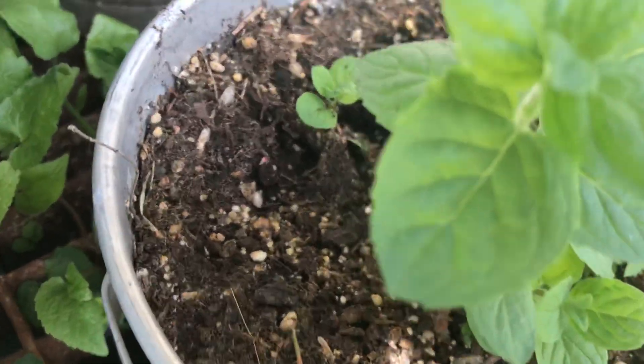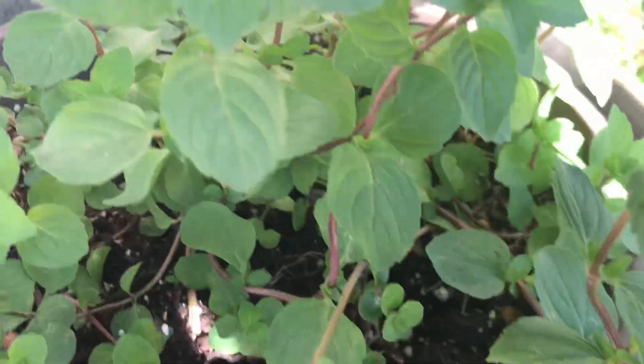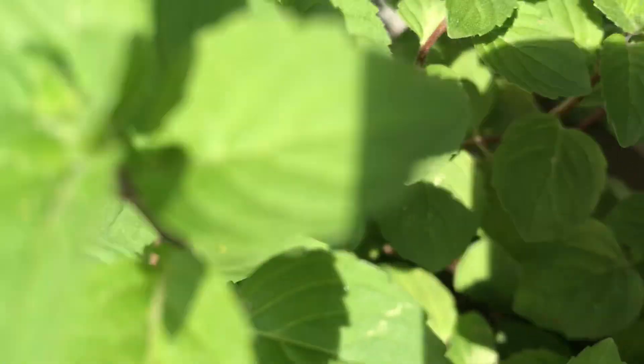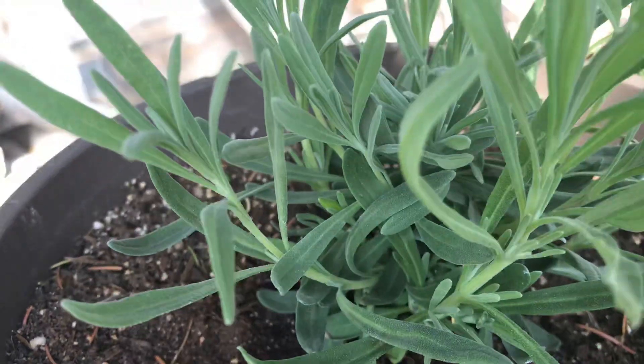Here we have some spearmint. Here we have some ginger mint. And here we have some lavender.